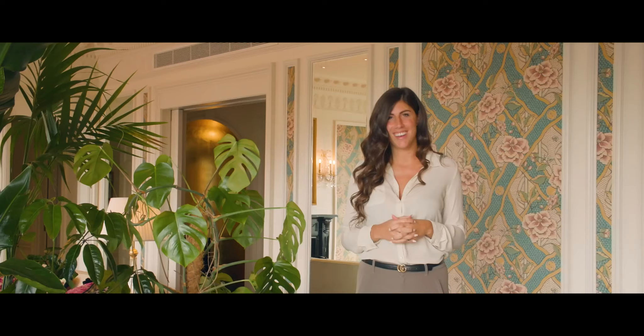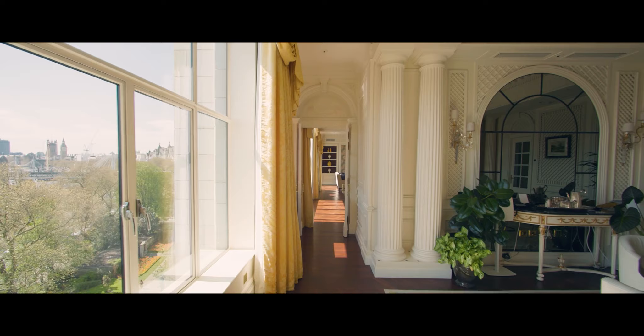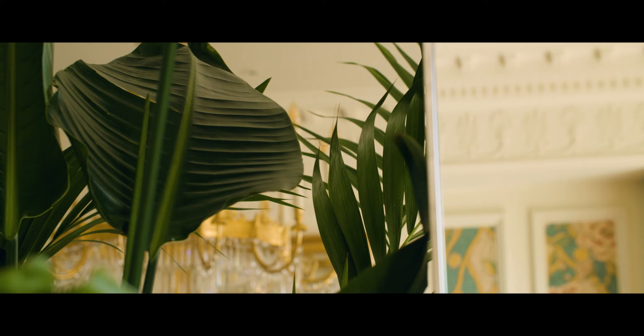Here we are in the Royal Suite by Gucci — an amazing suite situated on the fifth floor of the Savoy, with a rich colour palette, amazing elegant decor and a true visual and colour experience, thanks to the plants and flowers that decorate the suite.